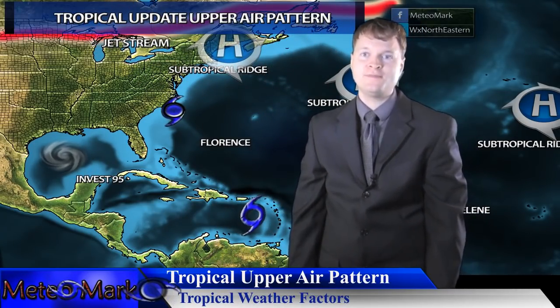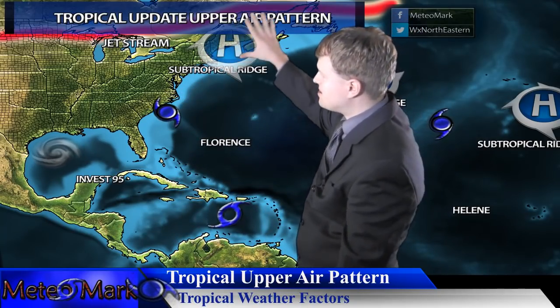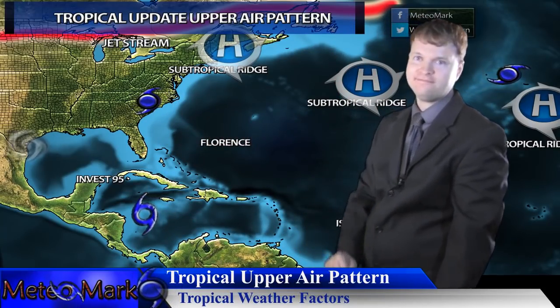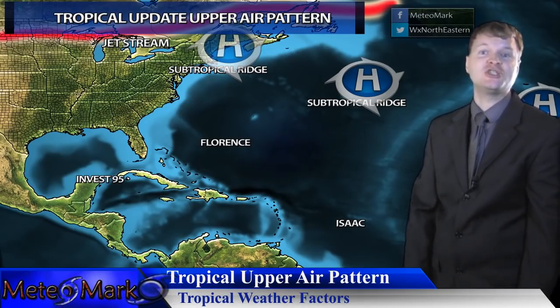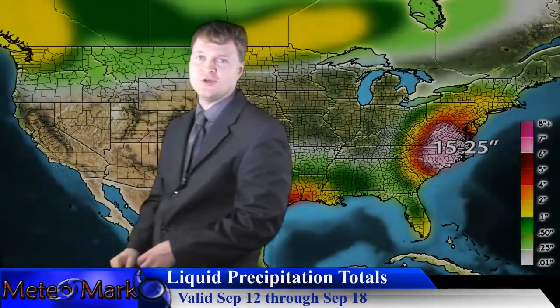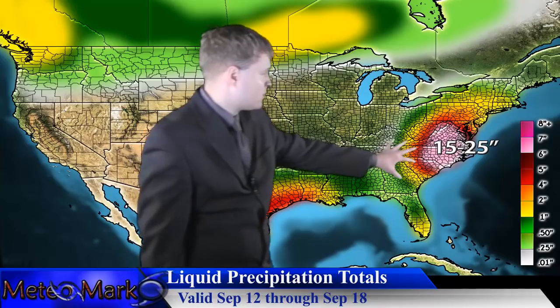The jet stream continues to stay well up into the Great Lakes and southern Canada, so it doesn't have a chance to recurve any of these tropical systems. More bad news in the tropics — it will remain extremely active. Looking at rainfall totals, eyes are drawn to North Carolina, where we'll likely see 20, maybe 30 inches of rain, even up into portions of Virginia.